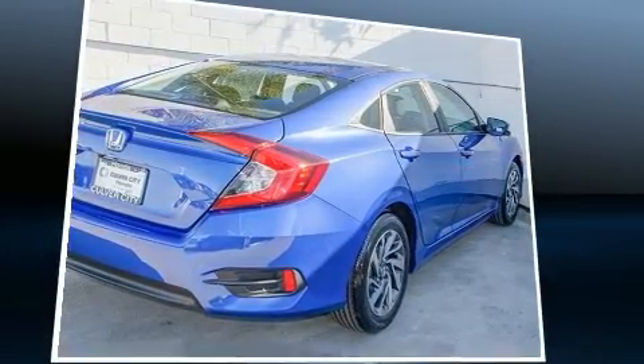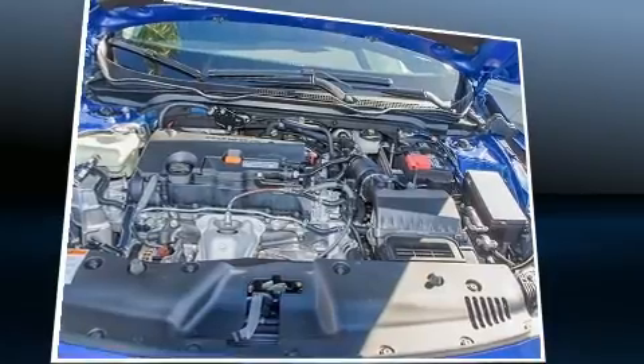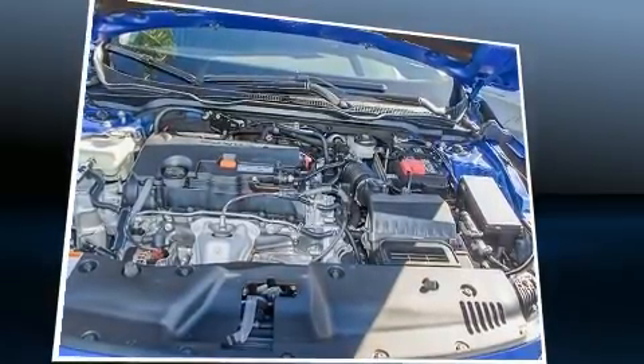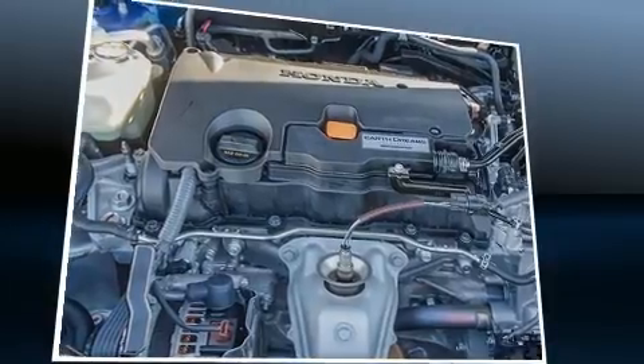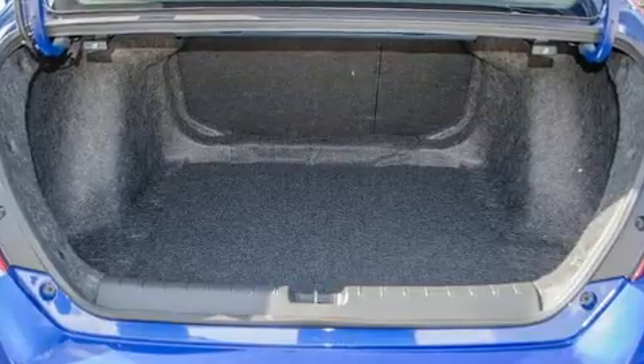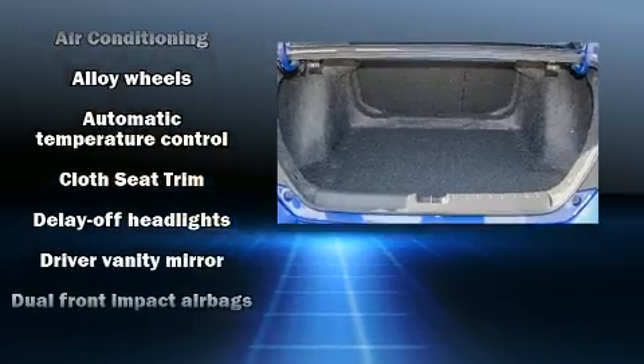Comfort and convenience were prioritized, as evidenced by amenities such as delay-off headlights, an outside temperature display, heated door mirrors, and a power moonroof that opens up the cabin to the natural environment.